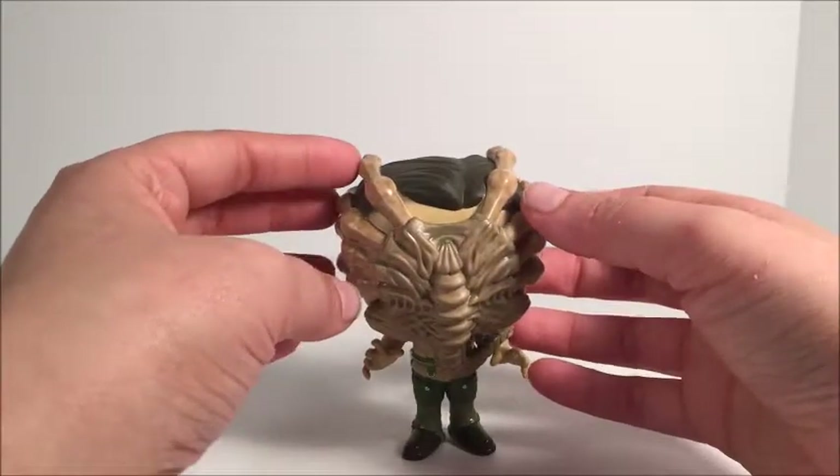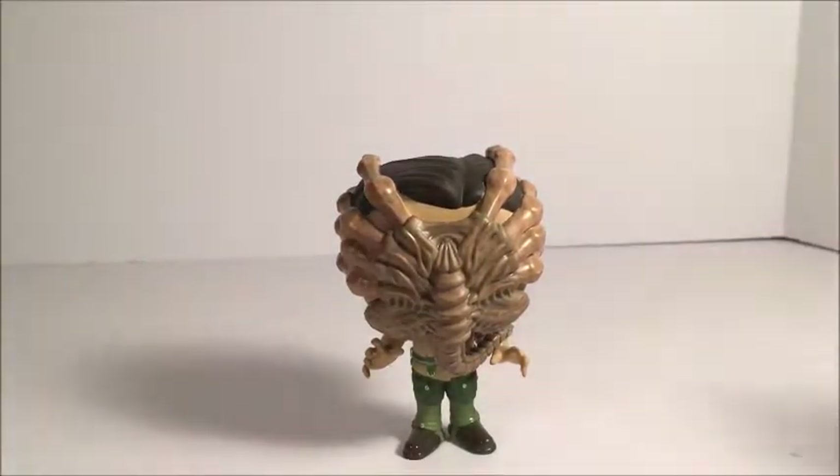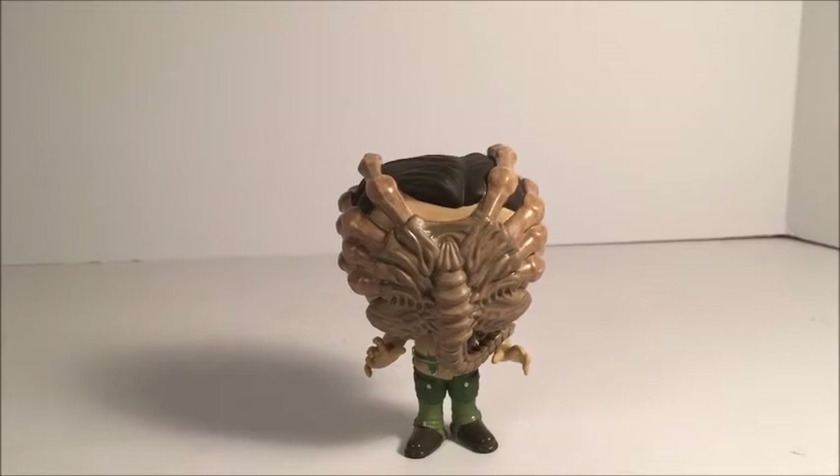Overall, a really great figure. I recommend getting him. Anyway, I hope you guys enjoyed this video. Please like and subscribe for more. Bye!